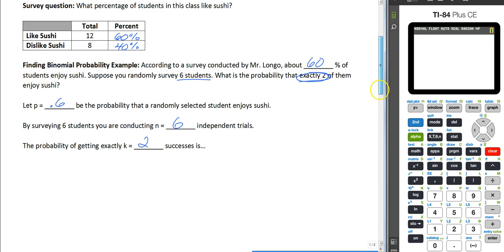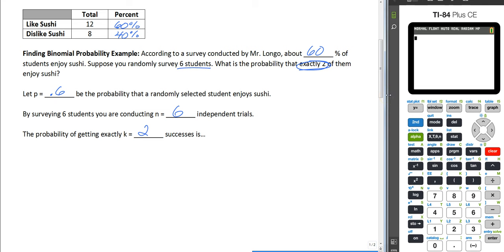Let's show you how the formula works. We could do this by hand, but that would take too long, so we're going to use our calculator. The formula would be six choose two — where six is the number surveyed and two is our outcome for success — times 0.6 raised to 2, times 0.4 raised to 4, because six minus two equals four.